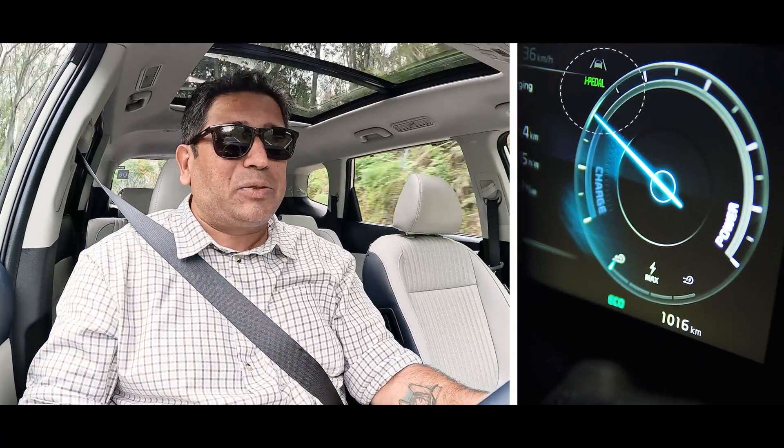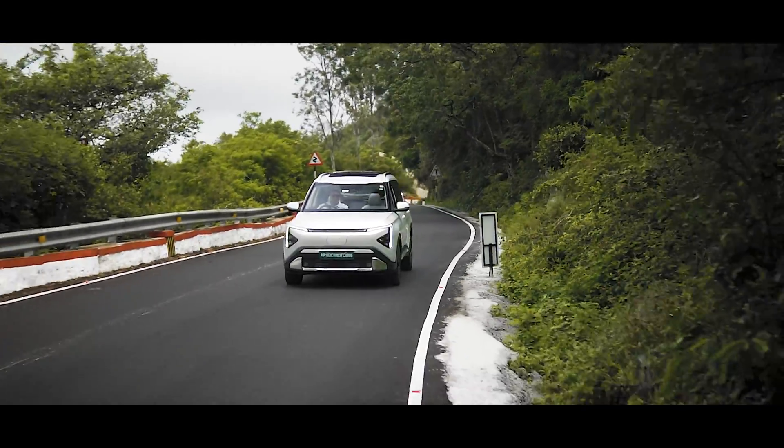You also have the i-pedal — the highest level where the car can even come to a complete stop, unique for the segment. If you get used to it, you can extend the best possible range. Now the steep section has gone away. We are on the gentle section where I'm using just a tap of the right pedal and L1. We have gained 1% till now, but we have also covered 4 kilometers. Let's see if we can convert 1% to 2%.